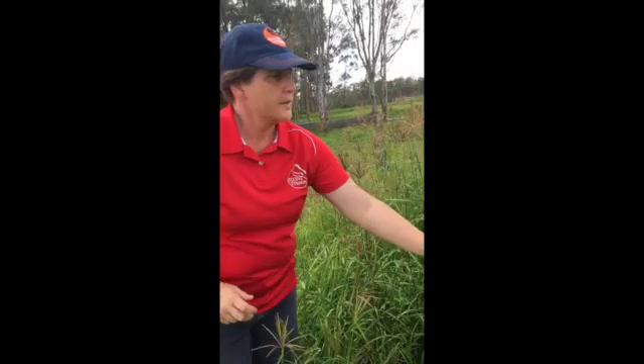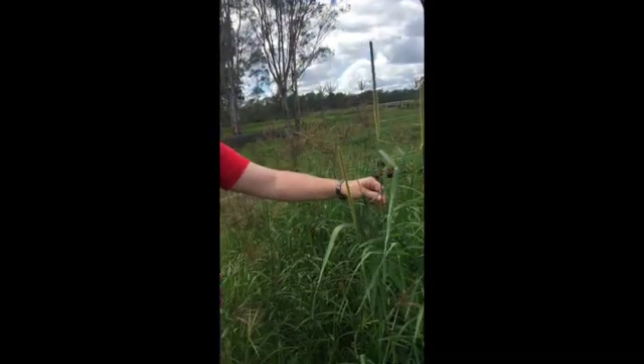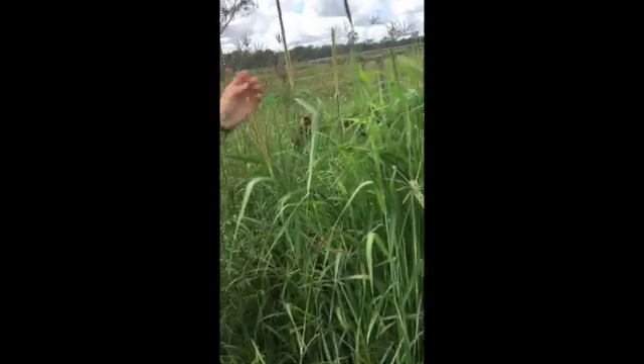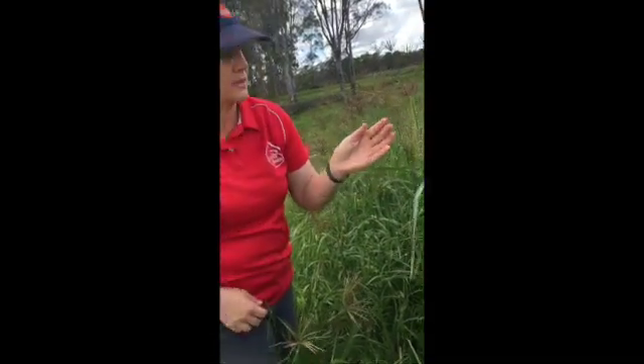This one here with the big tall stem and the rat's tail seed head is Ceteria. Ceteria was planted commonly for cattle grazing and it's high oxalate. Horses tend not to like it very much — even the leaves are quite stalky and fibrous so it's not the yummiest of grasses.